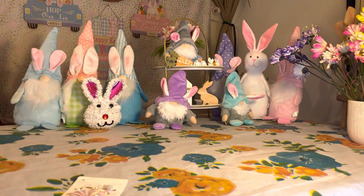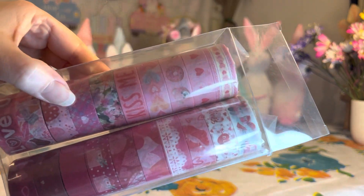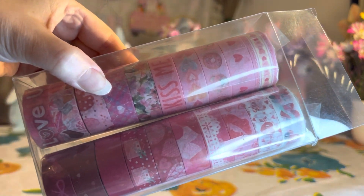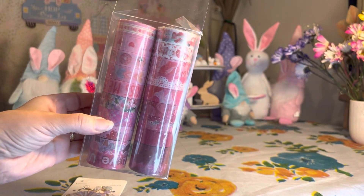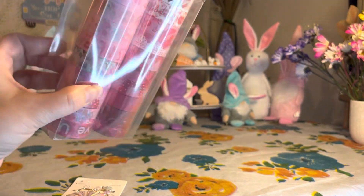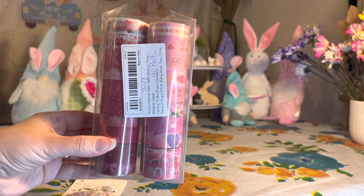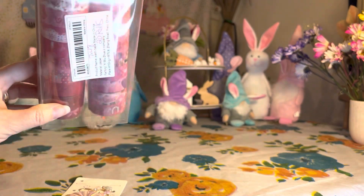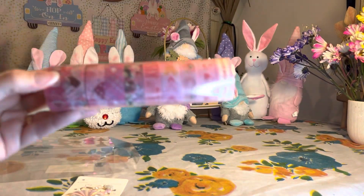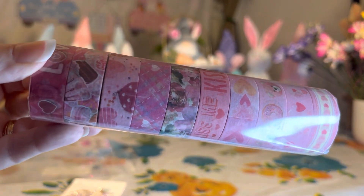I was so happy to find those. Now I got these right here — obviously I'm going to save them for next year because as you can see they are Valentine's Day. It's washi tape — this is 20 rolls of washi tape and the price was $7.48. That is just such an amazing deal.